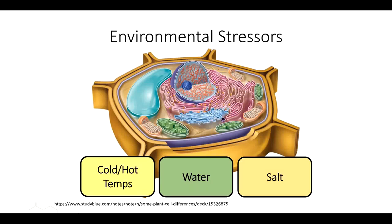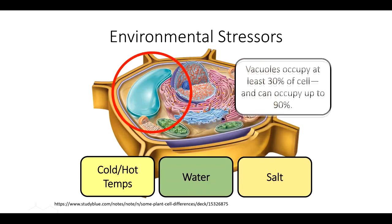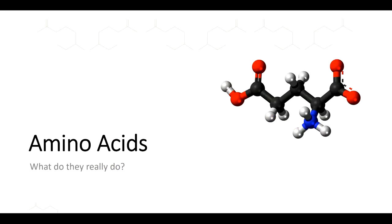Environmental stressors — cold temps, hot temps, water and salt — these are the main things. This blue piece in the cell is a vacuole, and I want you to keep this in mind as we're talking. Vacuoles can occupy up to 90% of your cell volume, so when we talk about cells staying alive, it's all about keeping water in that vacuole. We're constantly fighting against outside salt that causes that water to be pulled out of the vacuole, causing cells to shrink and die. A lot of what we talk about with stress is putting in certain metabolites that are going to keep that water in the vacuole — and at the end of the day, it can be that simple.